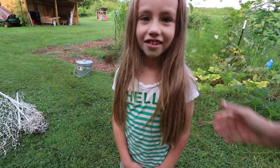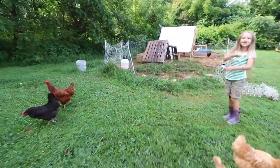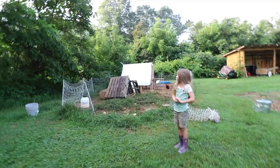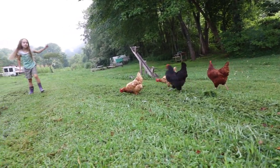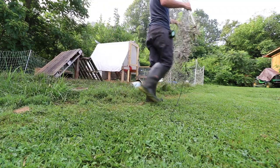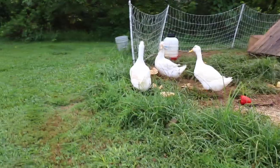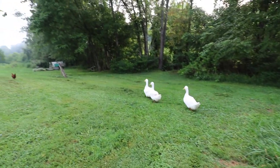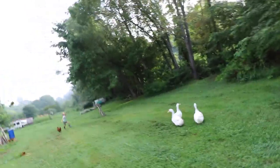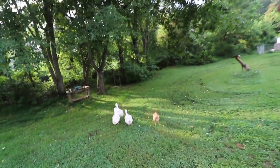Don't let the chickens eat the garden, Penelope. Okay, you're free Bernice! They're not too sure about it at first, but they look pretty excited. I think they're just exploring - kind of new territory here.